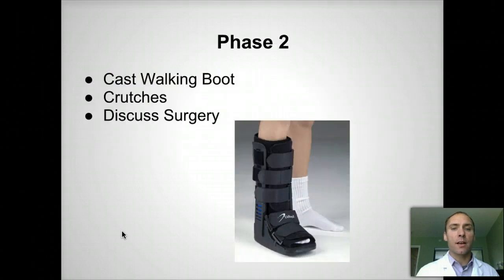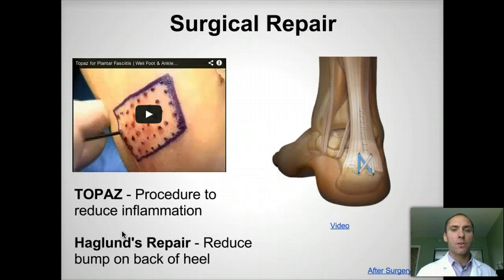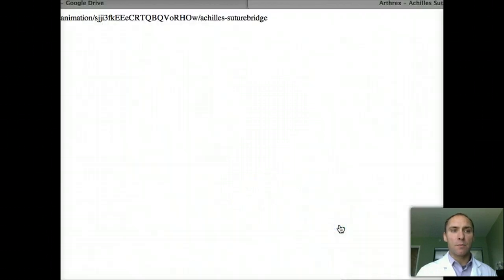If that doesn't work, we'll try an offloading boot and crutches, and then we'll discuss surgery. The surgery I usually recommend is called a Haglund's repair, utilizing the SpeedBridge system.